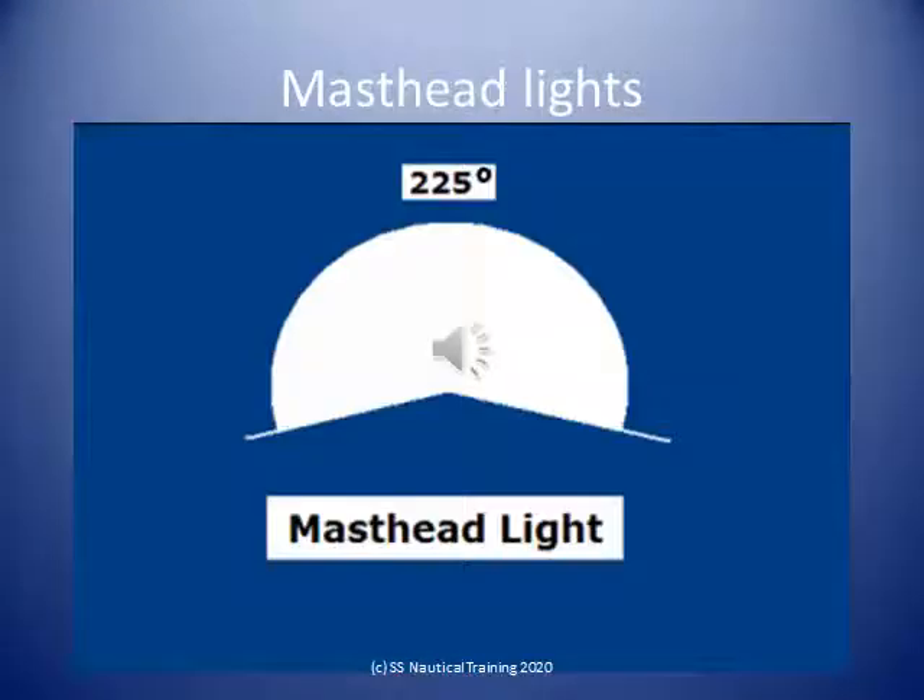A masthead light means a white light placed over the fore and aft centerline of the vessel, showing an unbroken light over an arc of the horizon of 225 degrees, and so fixed as to show the light from right ahead to 22.5 degrees abaft the beam on either side of the vessel.